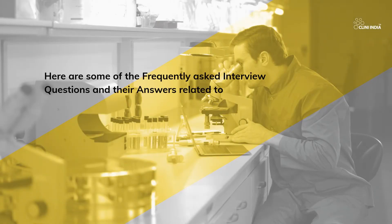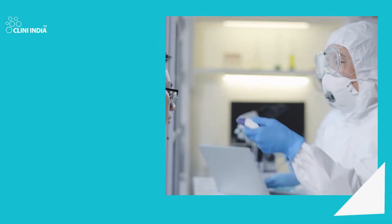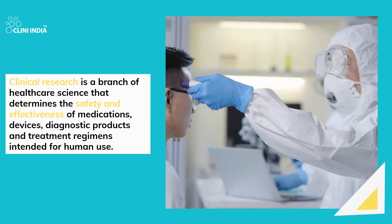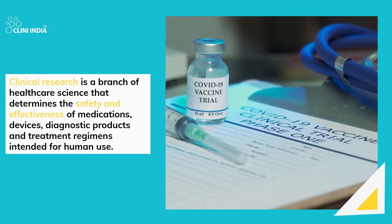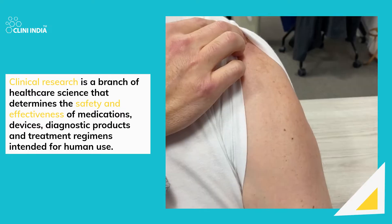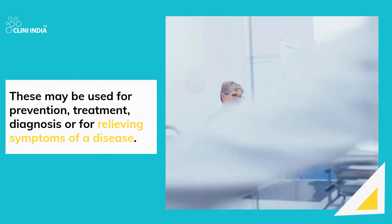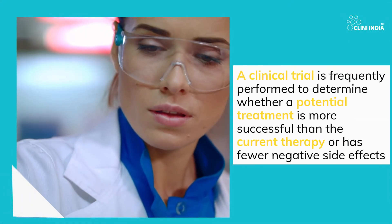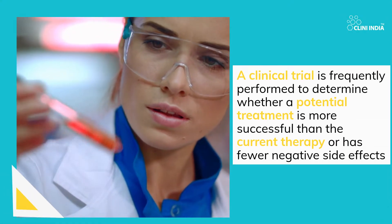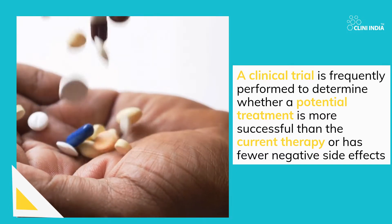Here are some of the frequently asked interview questions and their answers related to clinical research. Clinical research is a branch of healthcare science that determines the safety and effectiveness of medications, devices, diagnostic products, and treatment regimens intended for human use. These may be used for prevention, treatment, diagnosis, or for relieving symptoms of a disease. A clinical trial is frequently performed to determine whether a potential treatment is more successful than the current therapy or has fewer negative side effects.